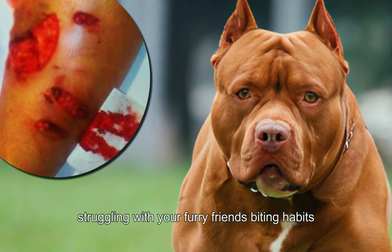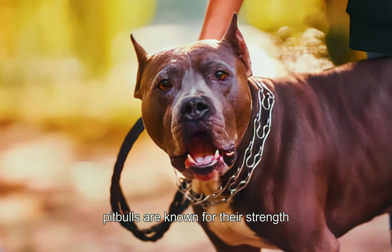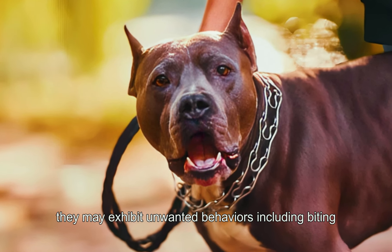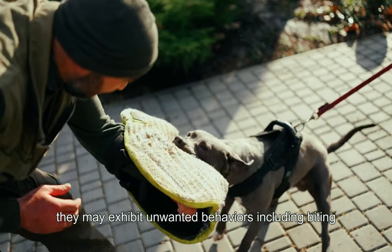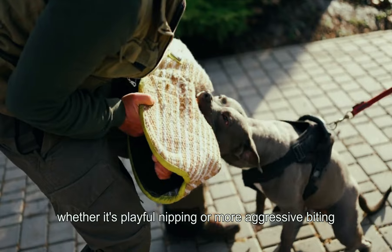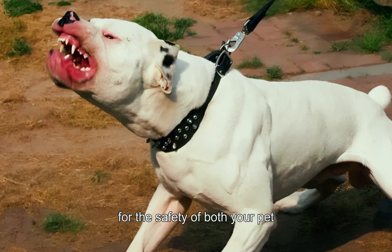Are you a pit bull owner struggling with your furry friend's biting habits? Pit bulls are known for their strength, loyalty, and affection. But like any dog, they may exhibit unwanted behaviors, including biting. Whether it's playful nipping or more aggressive biting, addressing this behavior is crucial for the safety of both your pet and those around them.